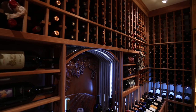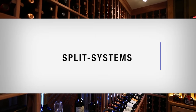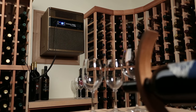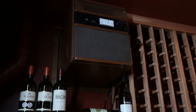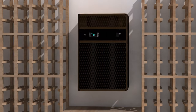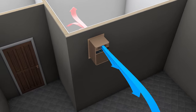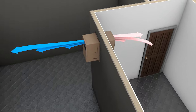There are three major categories of cooling units: self-contained units, split systems, and fully ducted units. Self-contained systems are the most economical and easiest to install. Self-contained units have the evaporator and condenser together in one unit. They are designed to mount to the wall between the studs and into the cellar, cooling the air in the cellar simultaneously while exhausting heat into the adjacent room.